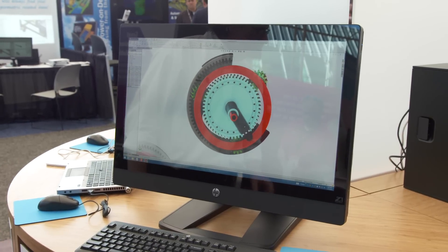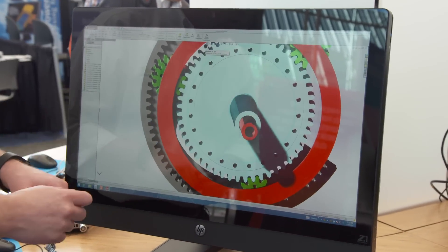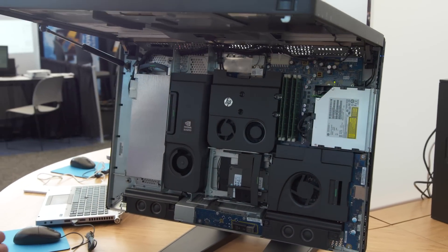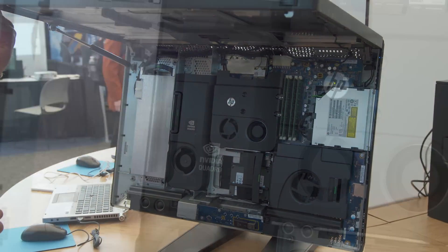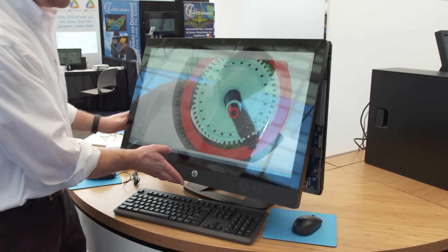First off is our Z1 Gen2. This is actually the first event where we're showing the Z1 Gen2. So second generation — we've added touch capabilities. We've also added Thunderbolt capabilities and it supports up to the NVIDIA 4100M graphics card. Really exciting product.